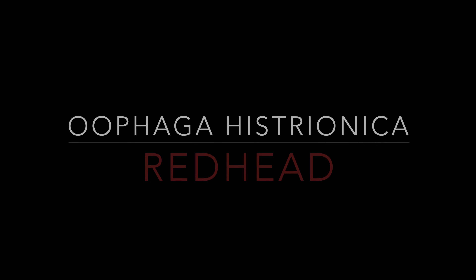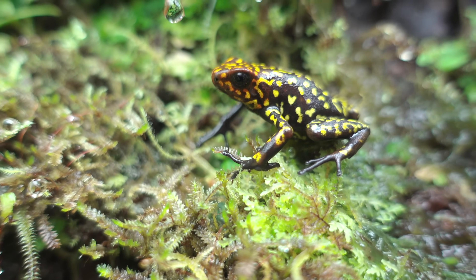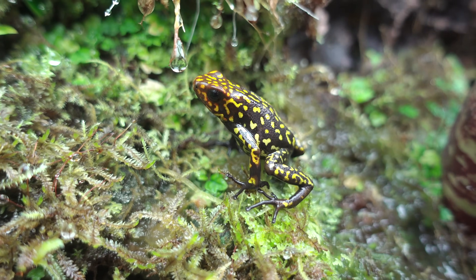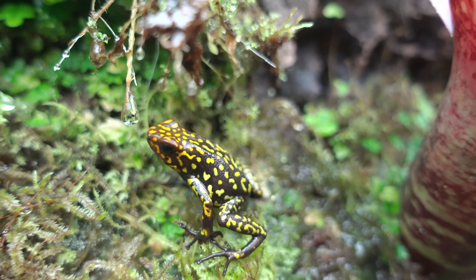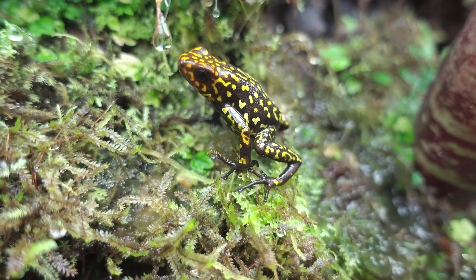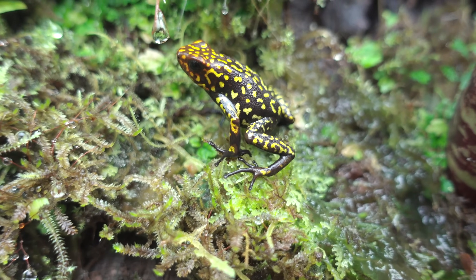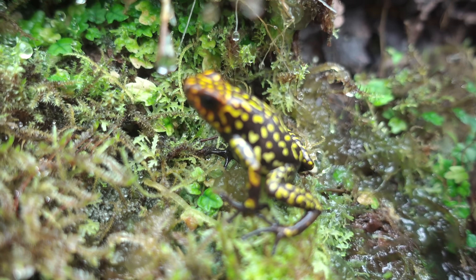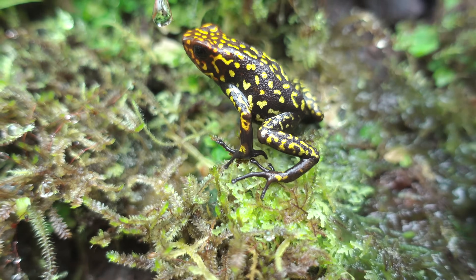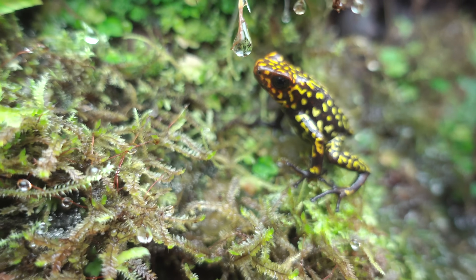Here we have a Ufaga histrionica redhead — this is my female. These are one of my favorite species. What is so cool about the redhead offspring is that you can have some that look similar to the parents, or you can have some that look like a completely different species of frog. That's probably the coolest thing about breeding them — you get such a wide array of offspring.